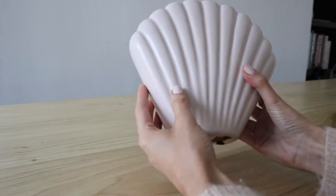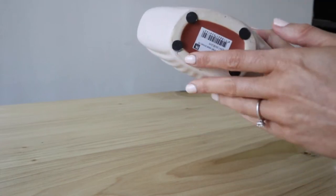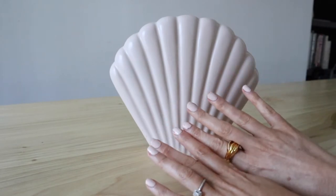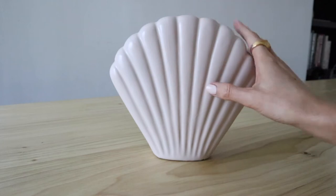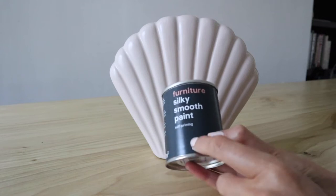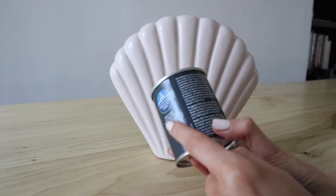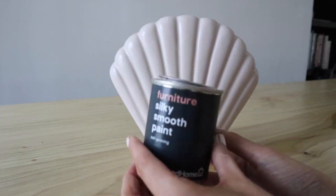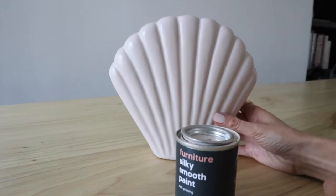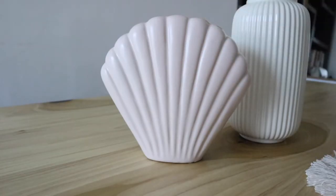This is another little DIY I did at the weekend. This gorgeous little shell was originally a rust colour, which is really nice, but it just doesn't go in our home — our home is a lot more neutral. I've gone for a neutral shade using V&Q Good Home Furniture Silky Smooth Paint. It's self-priming and I applied two coats. I don't think this is that expensive — about three or four pounds for the little tub. I thought it'd be nice to paint a few things in the same shade so they all go together.